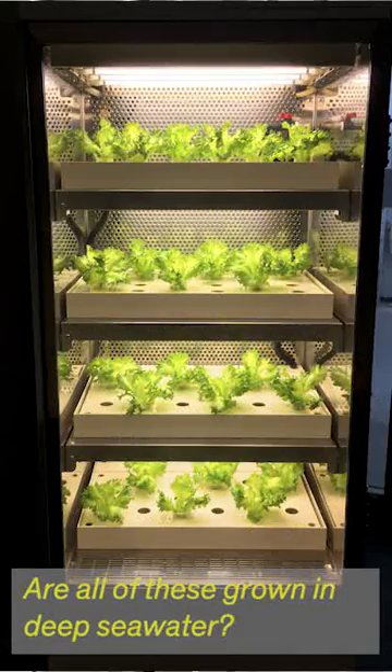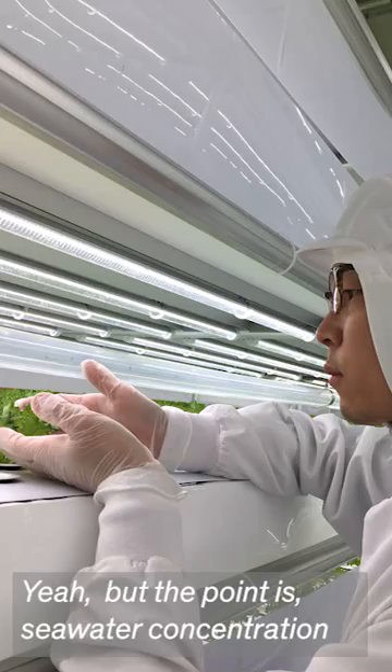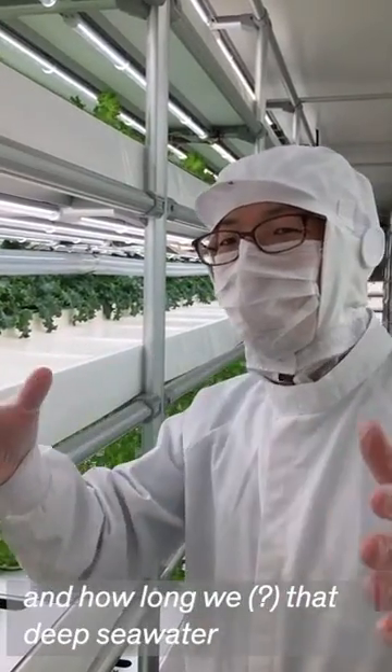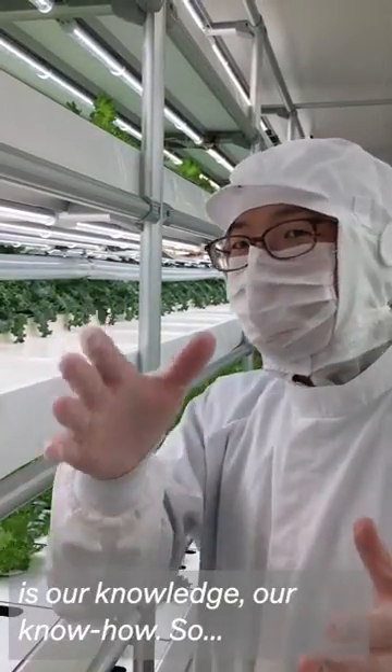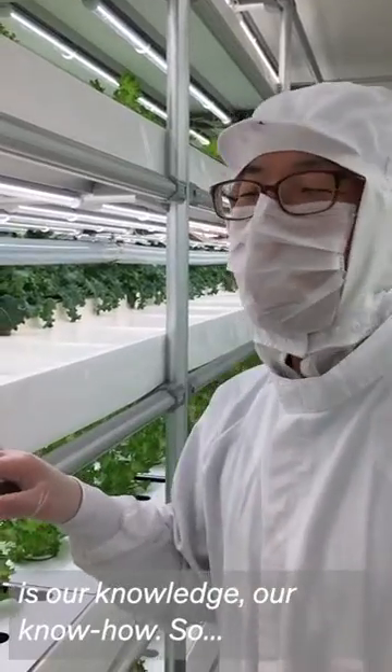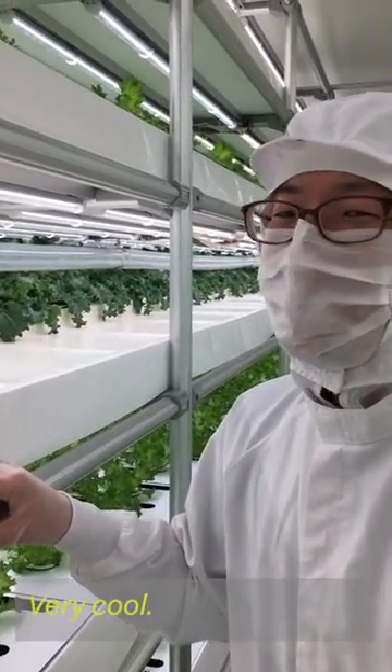All of these are grown using sea water, but the point is the sea water concentration and how long we treat it. It's deep sea water, and the process is our knowledge — our know-how.